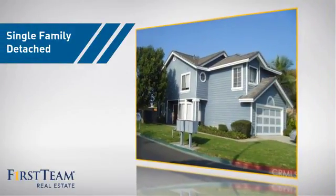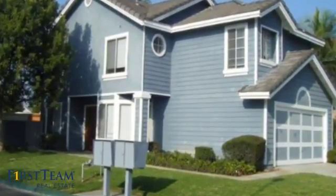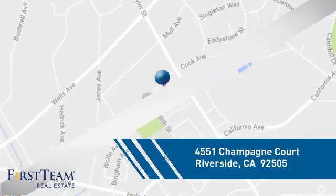This home is a great choice for those looking for comfort, convenience, and the privacy of their own home. And it's located in the Riverside area.